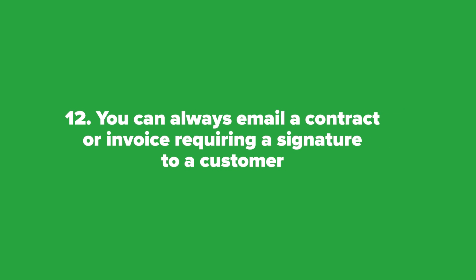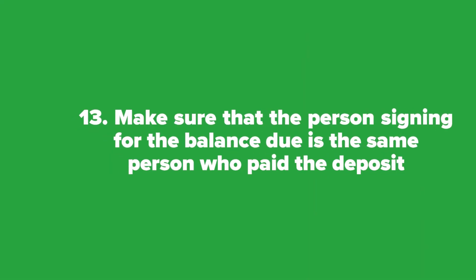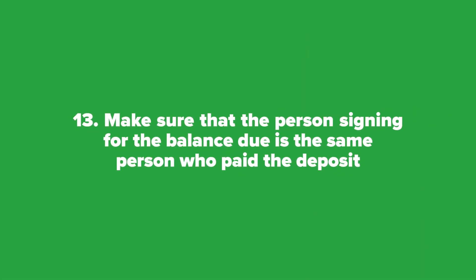Twelve: for purchases over the phone, you can always email a contract or invoice requiring a signature to the customer and demand they scan back the document with their signature. Thirteen: if you take deposits online and then take the balance due on delivery, make sure that the person signing for the balance due is the same person who paid the deposit and signed the contract online. Otherwise, the entire transaction can be charged back and you will lose the money and the product.